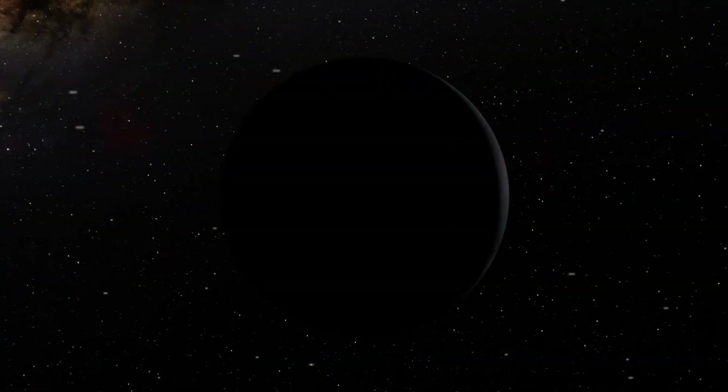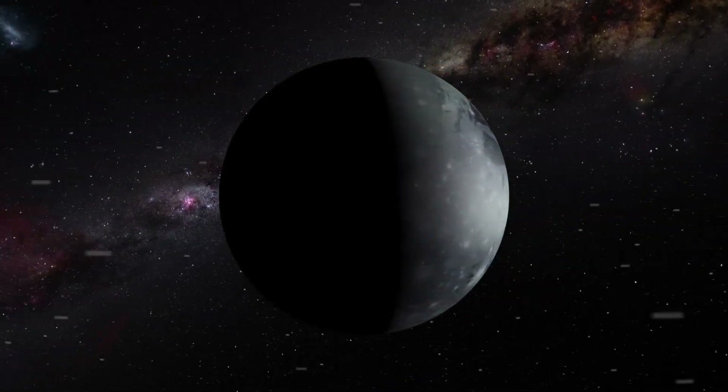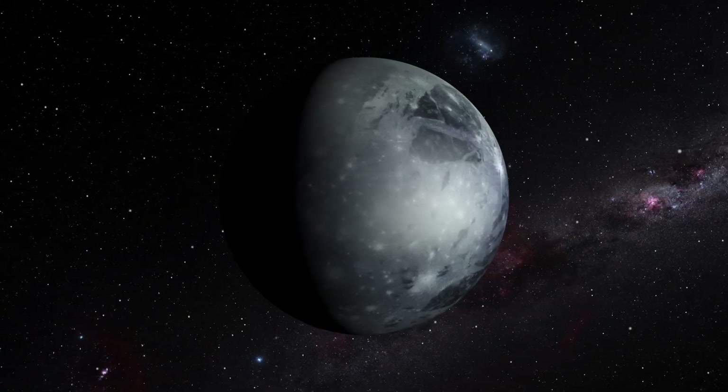And then, finally, we find Pluto. Pluto is actually not considered a planet anymore. Since 2006, we've classified it as a dwarf planet. Maybe we should also change its name to Grumpy or Sleepy. Pluto has one moon and also has a heart shape on its surface.